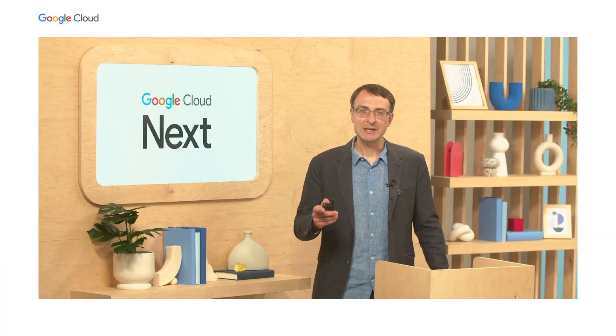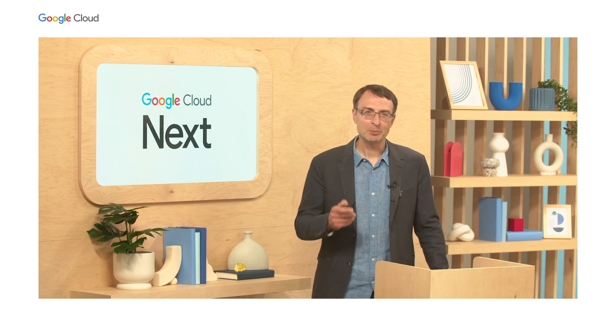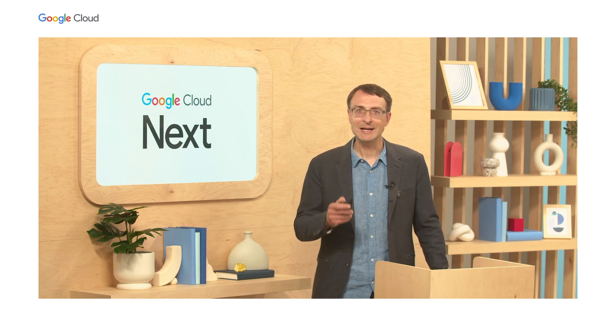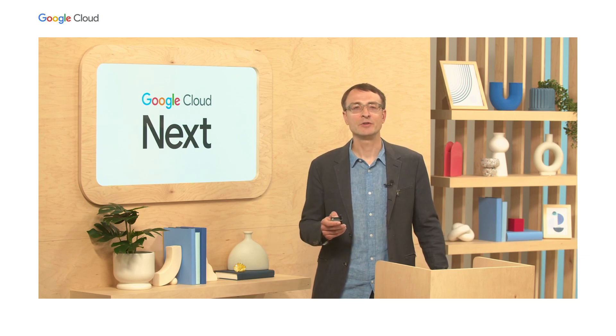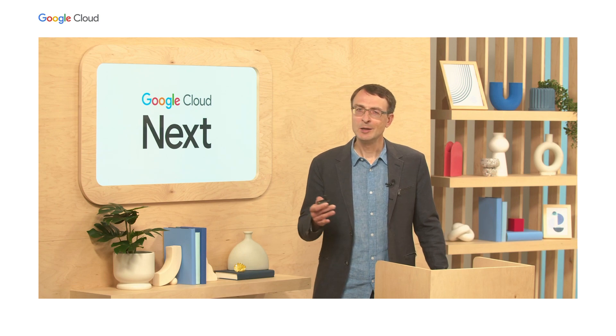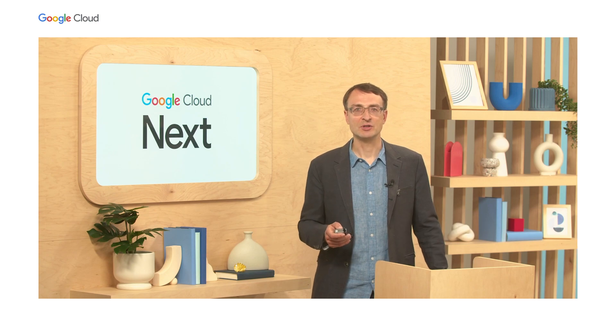But before I get started, let me ask you an unusual question. Would you be comfortable sharing your salary with your colleagues or classmates? Would you be comfortable putting your salary on a piece of paper right now and giving it to one of your colleagues, and then asking her to do the same for you? Probably not, right? But today, we'll show you how you, as well as your organization, can do it in a secure manner using the Confidential Space solution.